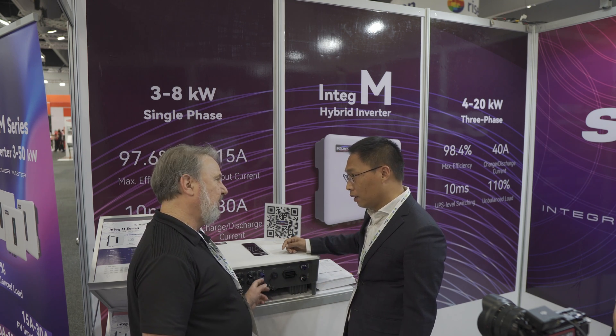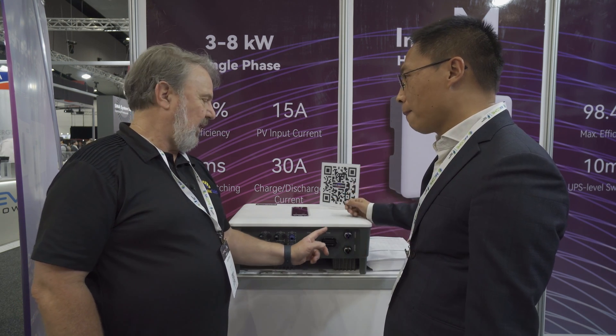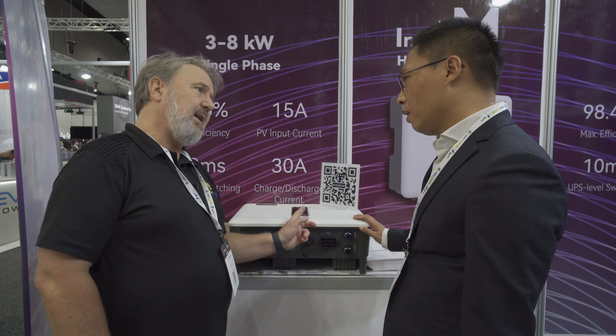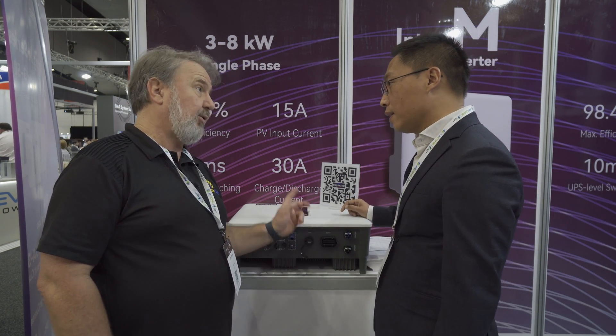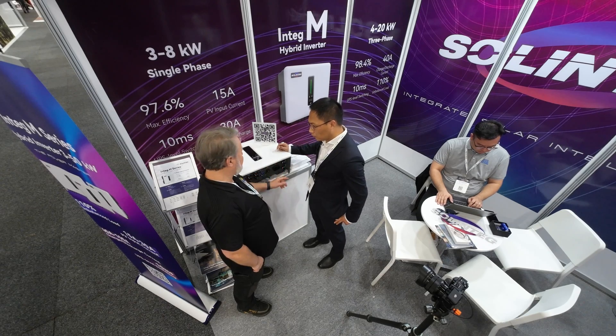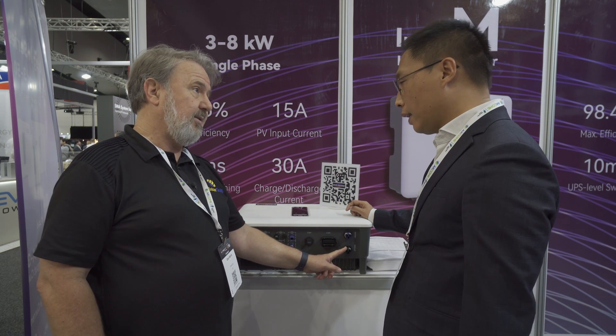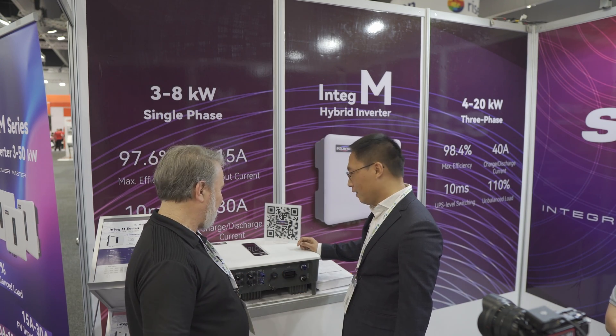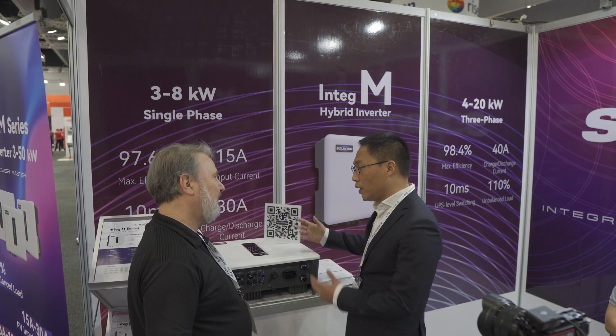Most batteries communicate with the inverter, and this communication port handles both battery communication and smart meter. These are the grid and backup ports. The range goes from three to eight kilowatts, and in the eight kilowatt model you get full power in backup — eight kilowatts — because homes need high power backup. It can also work independently as an off-grid application.